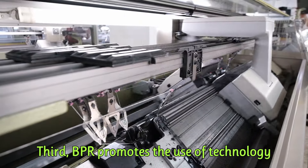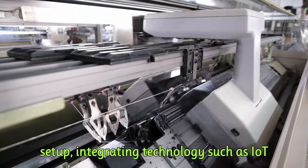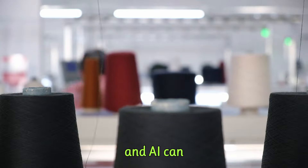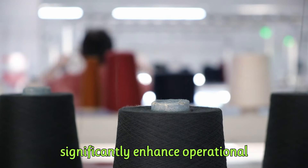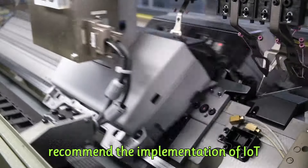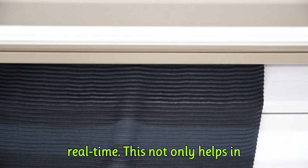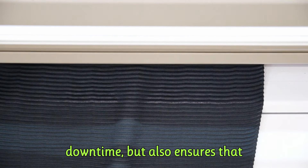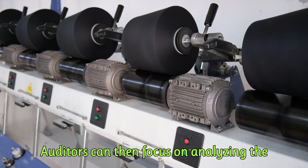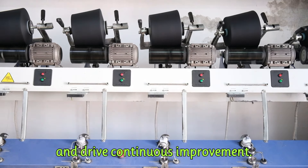Third, BPR promotes the use of technology and automation. In a modern manufacturing setup, integrating technology such as IoT (Internet of Things) and AI (artificial intelligence) can significantly enhance operational efficiency. Internal auditors can recommend the implementation of IoT sensors to monitor machine performance in real time, which helps in predictive maintenance, reducing downtime and ensuring consistently high production quality. Auditors can then focus on analyzing the data generated to provide deeper insights and drive continuous improvement.